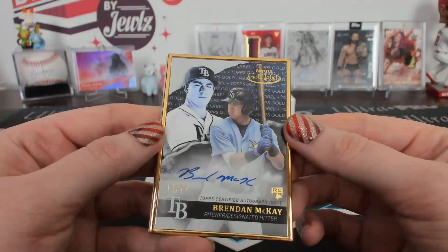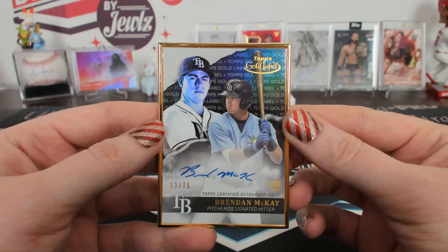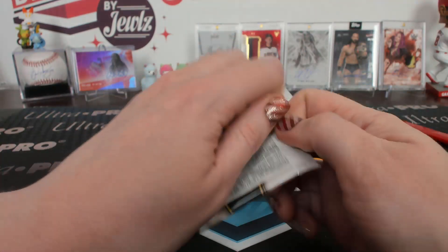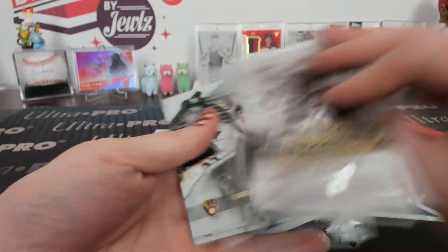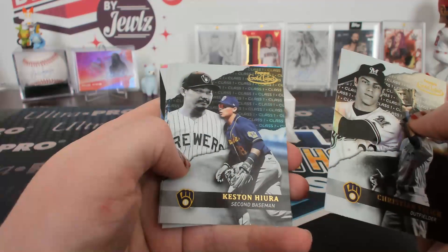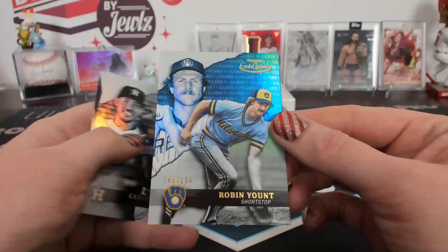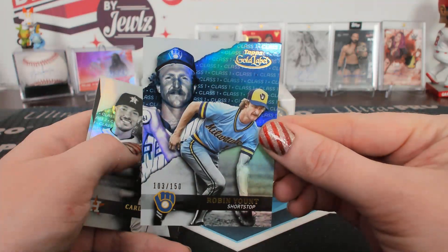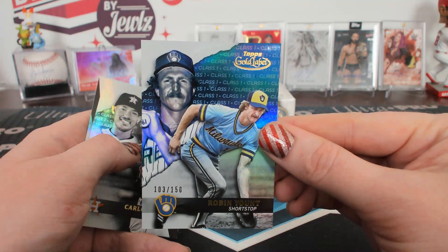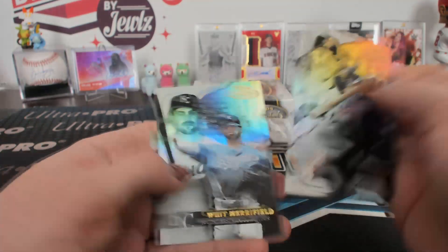McKay for Tampa Bay. McKay 275 framed auto. Kyle Lewis, class three. Class one black and a to 150 blue, class one Yount for Milwaukee. Handsome Hawaiian — I like that name.